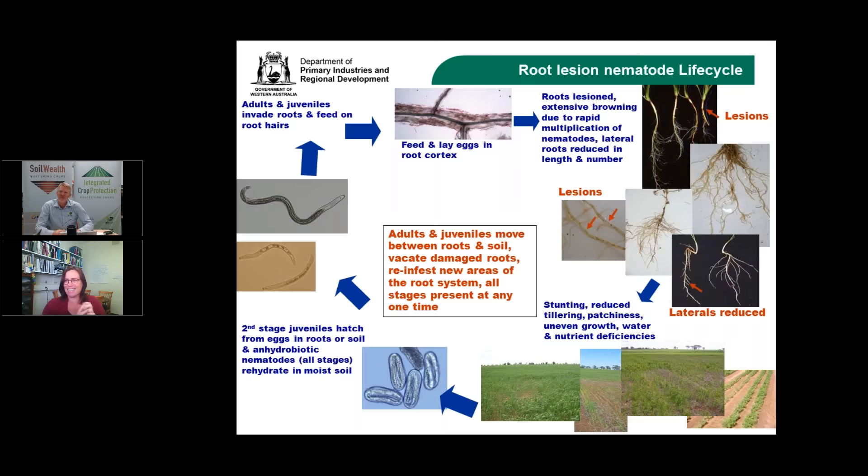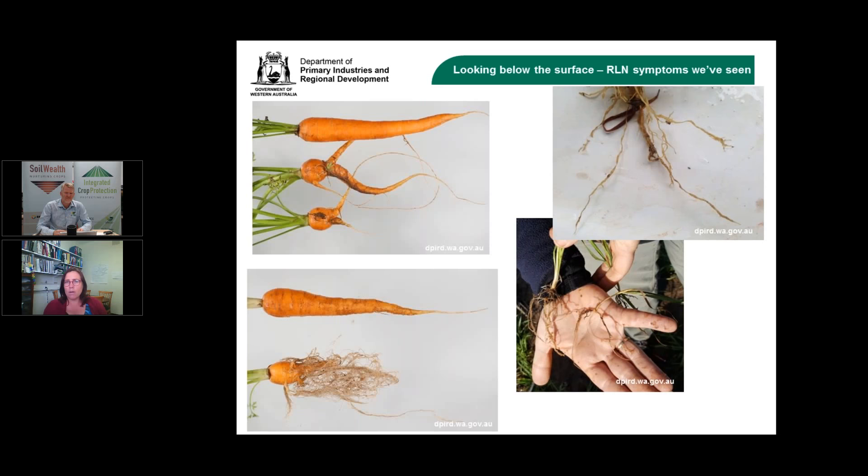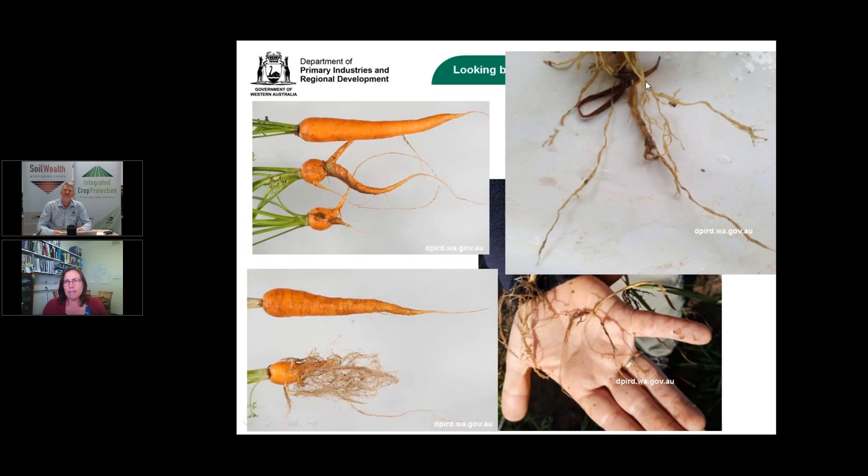Some of the obvious root lesion nematode symptoms in carrots include forking and deformation. Examples taken from a carrot crop — side by side in patch and out of patch — show the size the carrot should have been compared to the stunted growth caused by nematodes. In cereal root systems, lateral roots have died away or been eaten away, with visible thickening and thinning of the cortex where nematodes have been active.